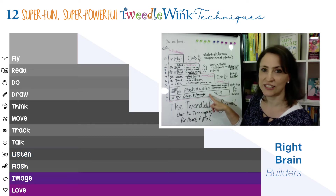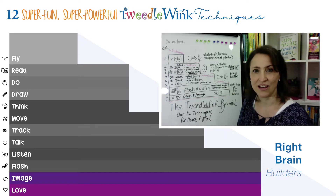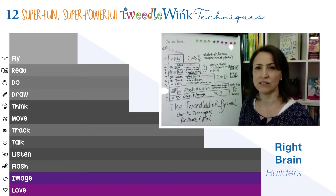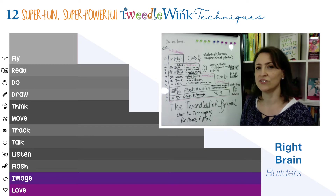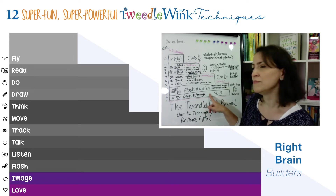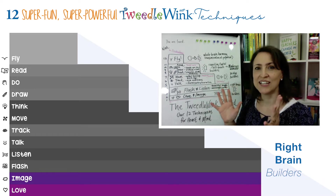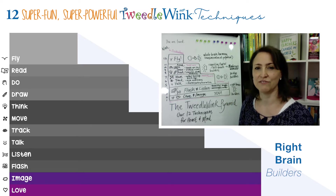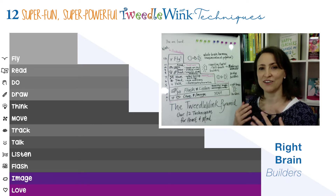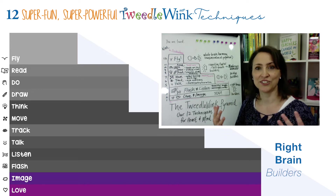The first two techniques, love and image — that's loving thoughts, authentic unconditional love for our child or our students if you're a teacher. And image is holding the highest possible positive image of your child, visualizing them in their most brilliant, highest potential state.